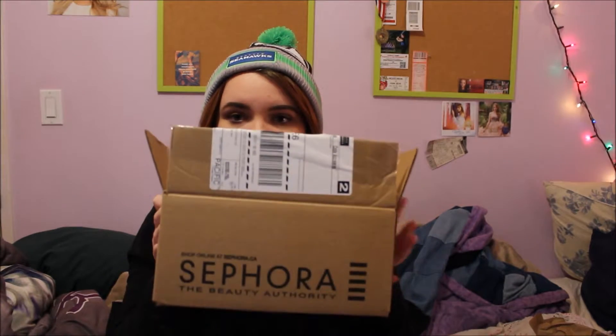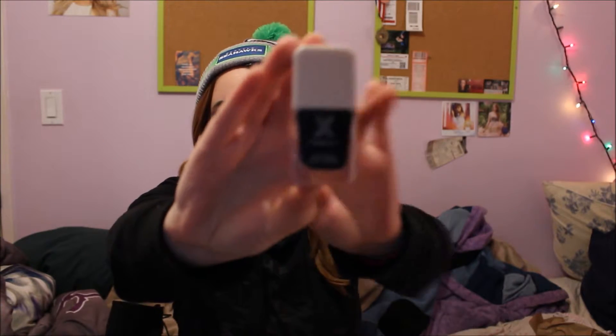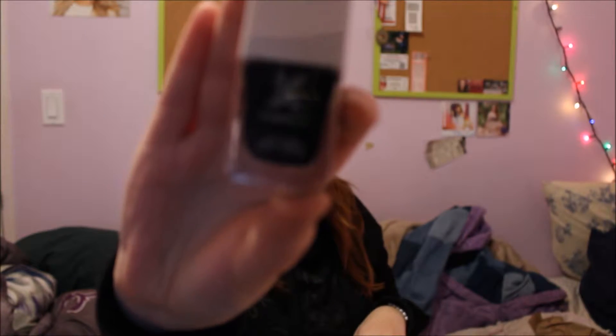The next place I went to was Sephora — well, I went online to Sephora and I got some things. I got five things, but I can only show you three, and then I got some samples. The first thing I got is the Formula X nail color in Dark Matter, which is just a black nail polish. A lot of YouTubers have used this and say it's really good, so I'm going to see and maybe do a review on this.